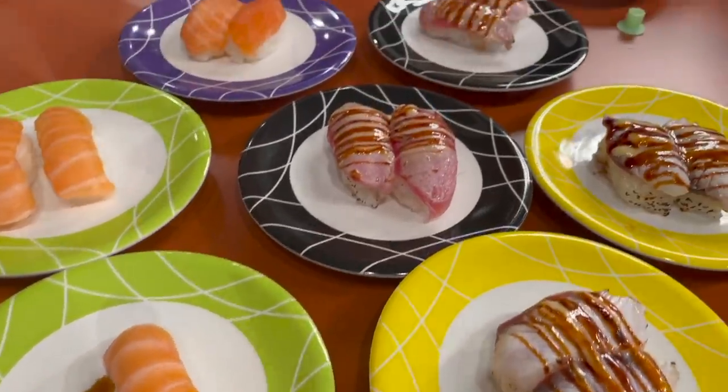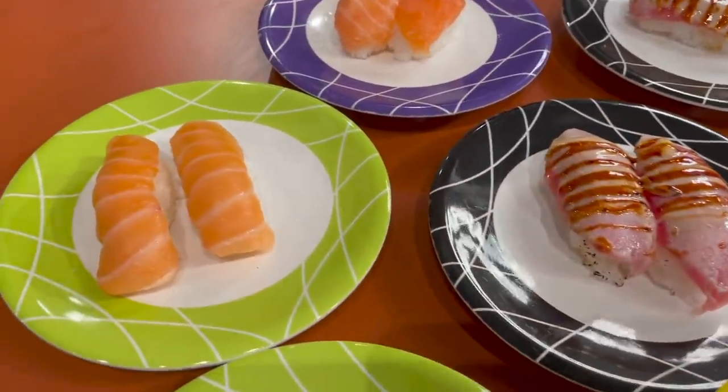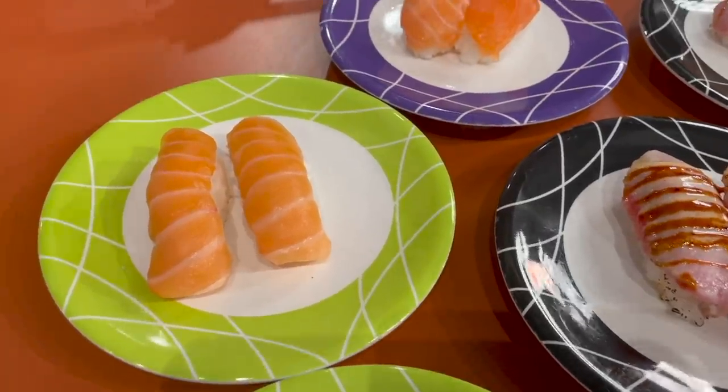Some of the sashimi has come out — Miss S loves salmon. Let her try one and tell us what she thinks!